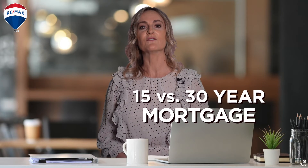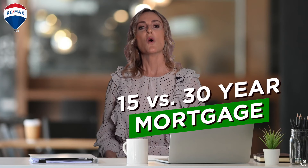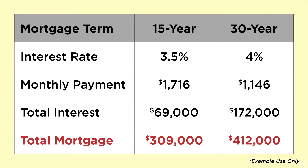One idea to help combat a higher interest rate is to take out a 15-year versus a 30-year mortgage. When you consider buying a $300,000 house and have a 20% down payment, you'll need a mortgage for $240,000. Here are what your expenses would look like on a $240,000 home loan, whether you choose a 15-year mortgage or a 30-year mortgage.